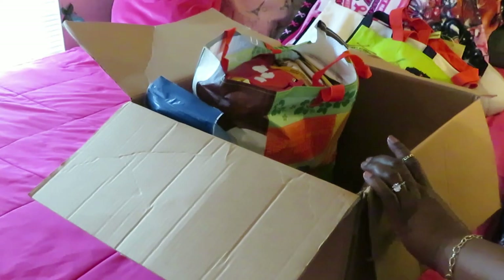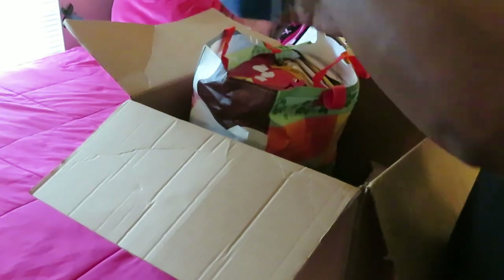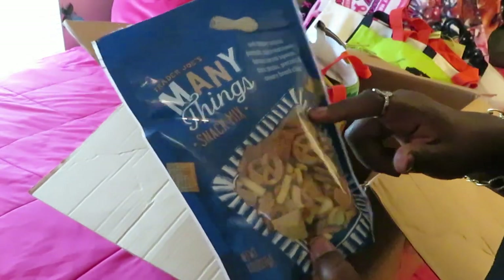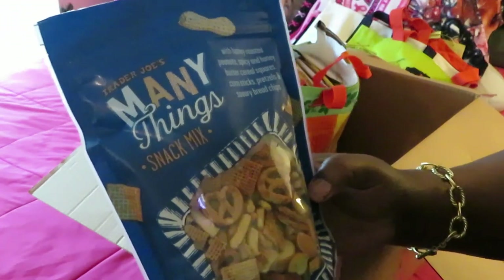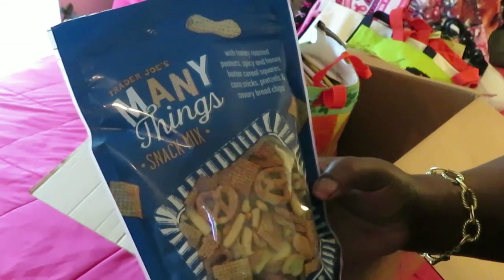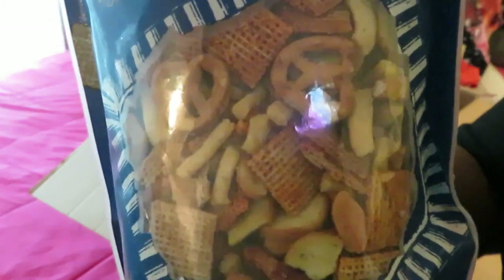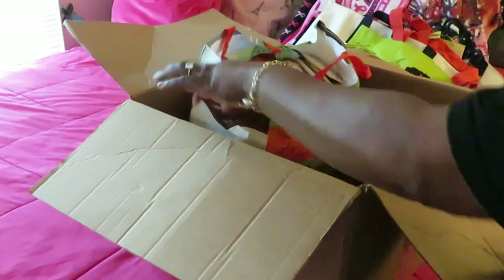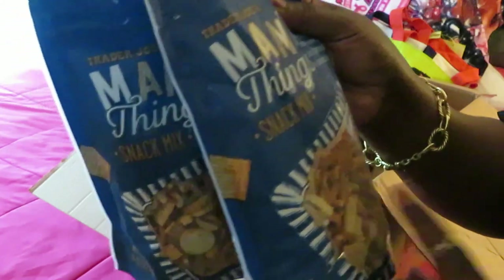I'm also excited about these Trader Joe's X and O's gummies — those are cute, can't wait! It's so much stuff in this box. Now this is also one of my requests: the Trader Joe's Mini Things snack mix with honey roasted peanuts, spicy and honey butter cereal squares, corn sticks, pretzels, and savory bread chips. They got everything in there! She sent me two bags of that — it was one I specifically requested.